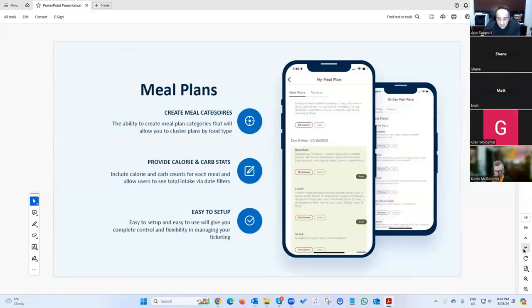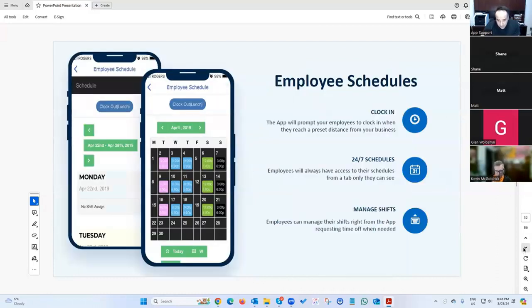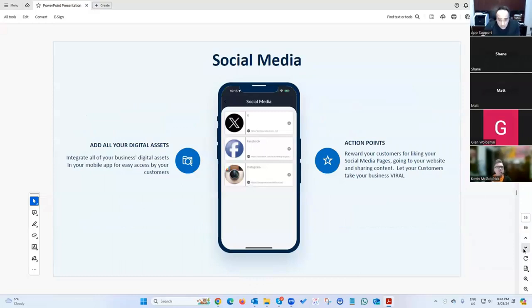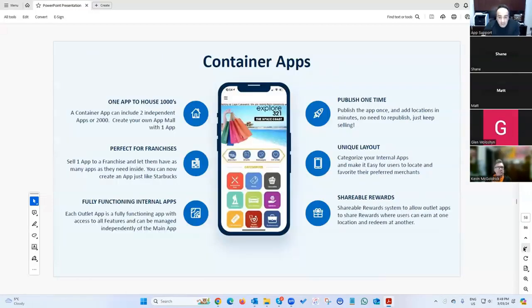Additional features include a meal planner, information tabs, a directory listing like your own little Yellow Pages built into the app, employee schedules, push notifications, integrated SMS so you can send text messaging campaigns right through the platform, social media embedding, and a form builder.